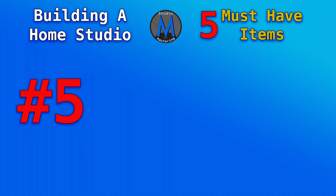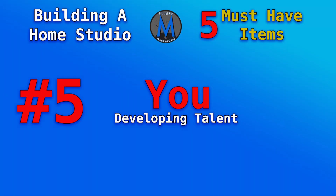Number five — and here we are, this is the last and final thing you need when first starting out building your home recording studio — and that's you. I know it sounds cliche, but it requires you. It requires your talent as the musician and your talent as the technician. You're an IT person because you're running a DAW. You're a musician because you're recording the music you're creating. And number three, you're the engineer. It requires you and your desire to learn and develop that talent to get better.